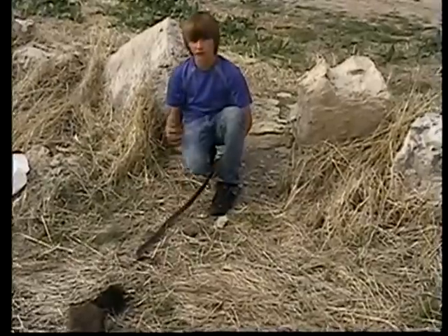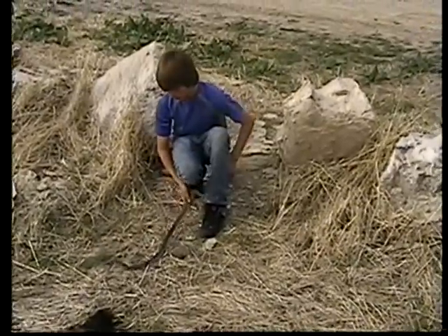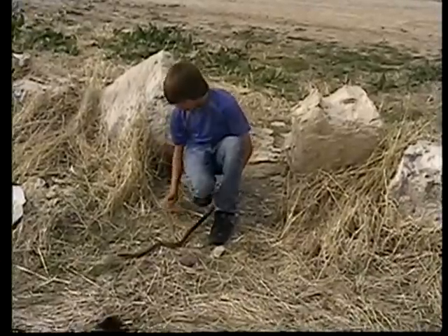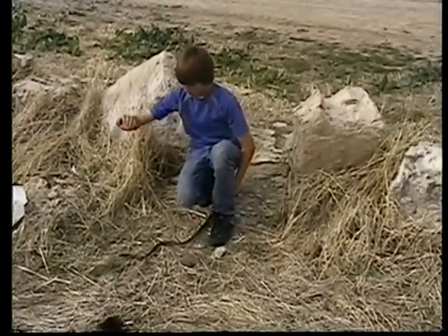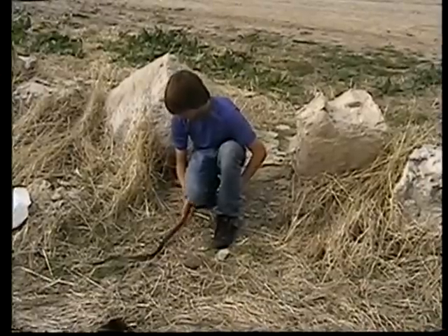The thing about them is, instead of using their tongue to sense heat and smell and all that stuff — they still do that — but what they rely on more heavily is their eyesight. They'll prop their head up like this, like a cobra, start kind of moving along like that until they see something move, and then they dart after it and eat it.